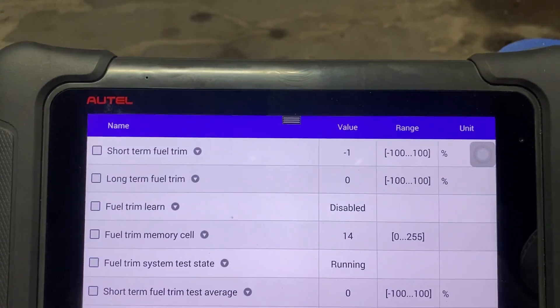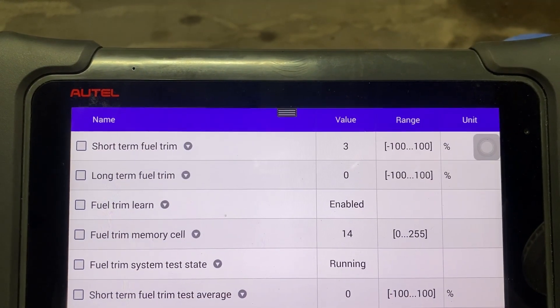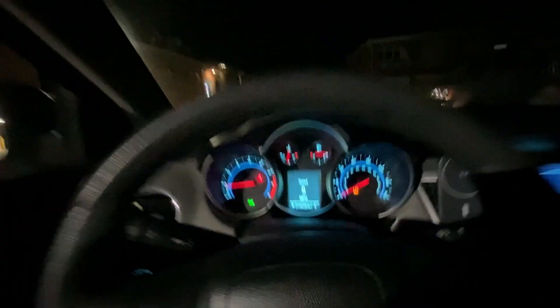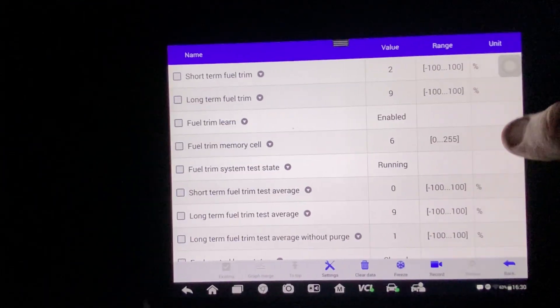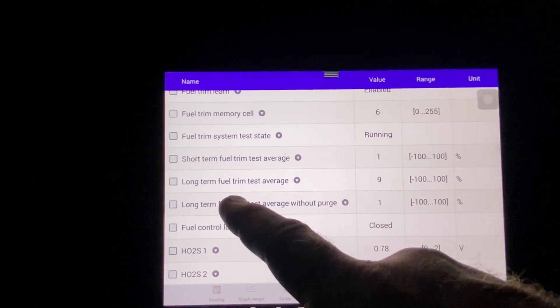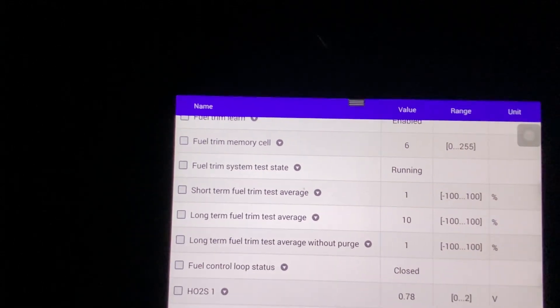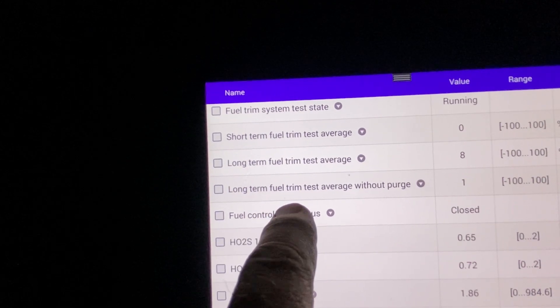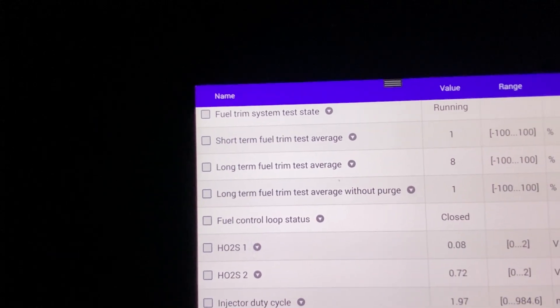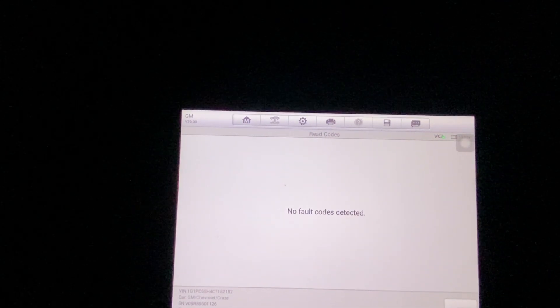So when it enables, it's going to drive itself lean — see how it's going in and out there, just when it enabled. Alright, I just got back from the maiden voyage — it's getting pretty dark out here. One thing I want to show you with this scan data: your long-term fuel trim test average without purge — right there, it's 1%. Long-term fuel trim test average, 8%. But then if you look right underneath it, long-term fuel trim test average without purge — that's like when I was blocking the purge off because I wanted to see what the real fuel trim looked like. Let's see if we have any trouble codes pending. Nope, nothing.